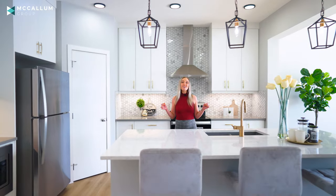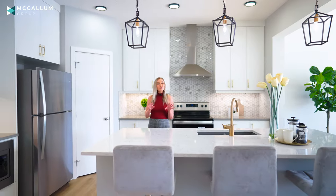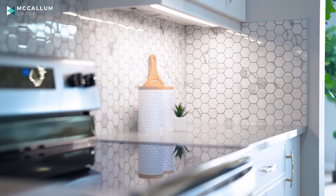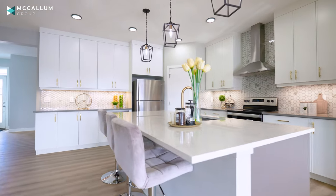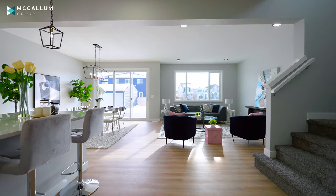We all know everybody loves a bright white kitchen with cabinets that go all the way to the ceiling, but for me in this kitchen it's more of those intimate details that really capture my attention. For example, this gorgeous honeycomb backsplash ties in perfectly with the two-tone quartz countertops and the two-tone cabinetry.